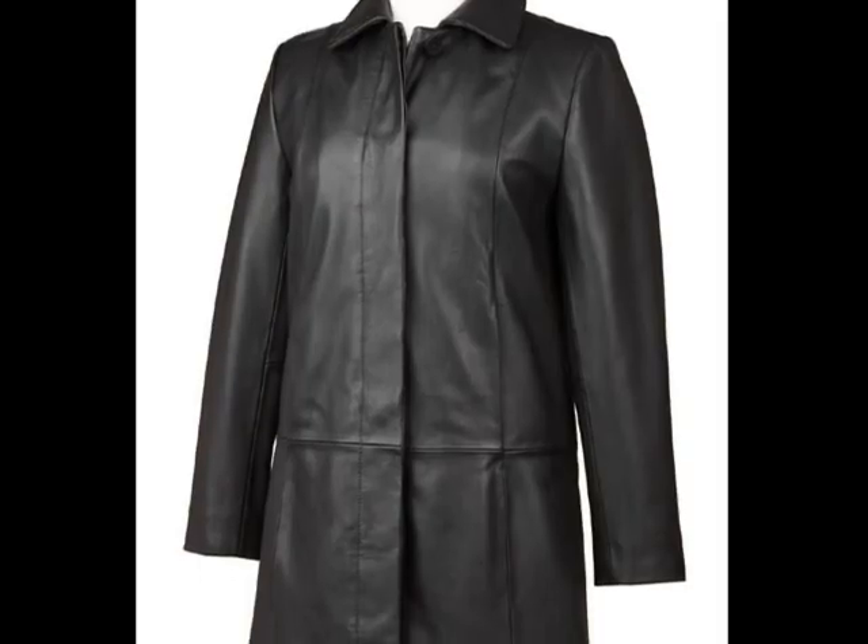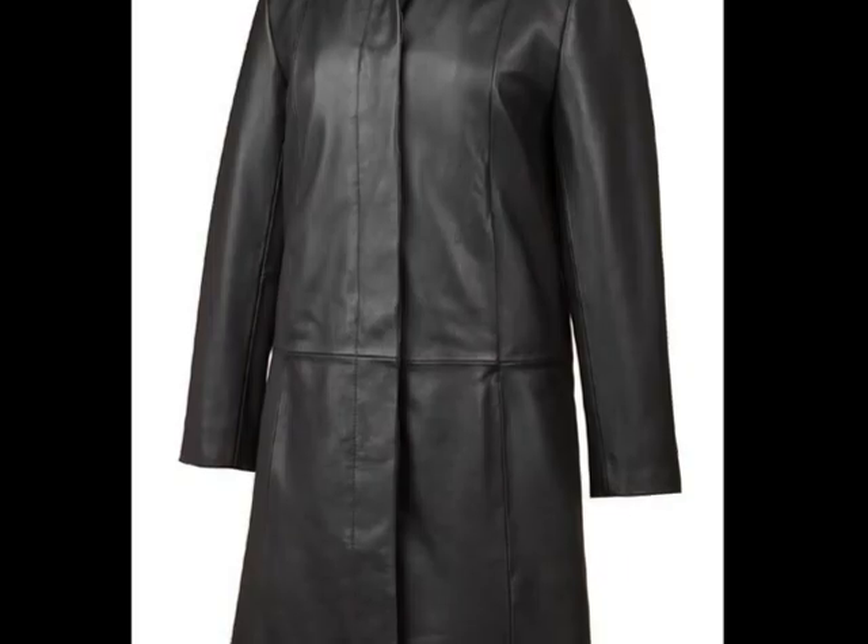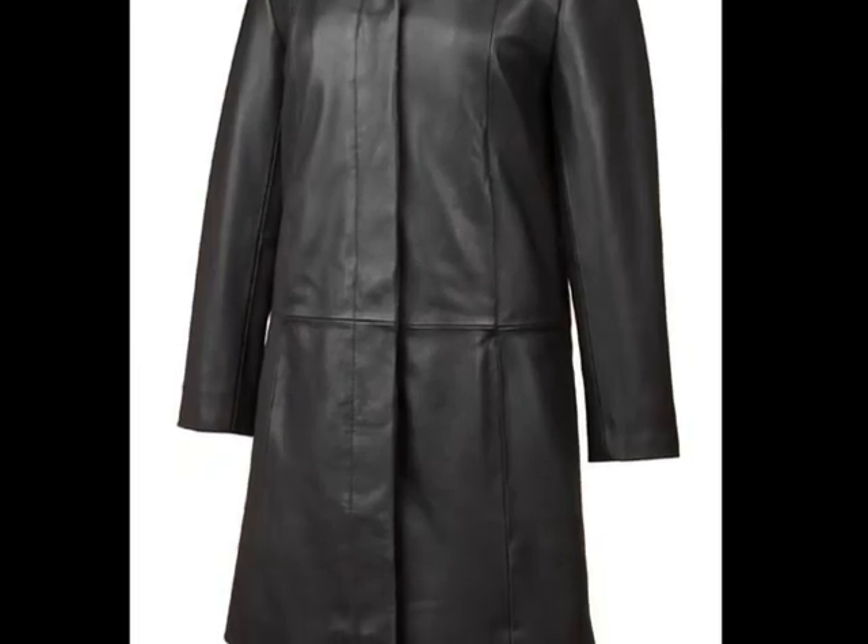This leather coat is Once Living. It used to be the hide of a cow or a lamb, but it is not growing or responding anymore, and it can't reproduce either.